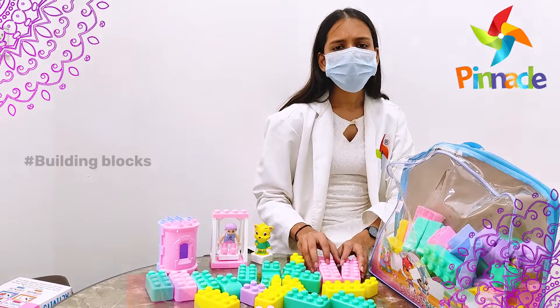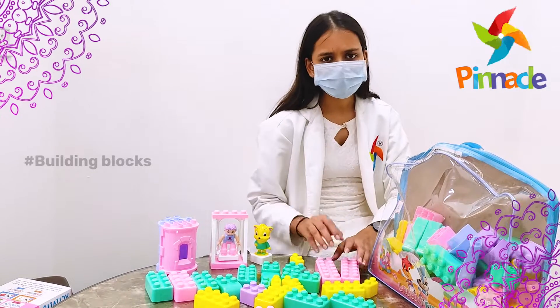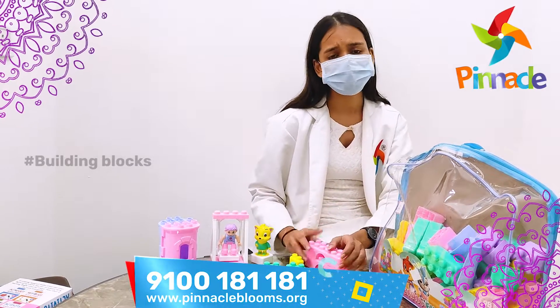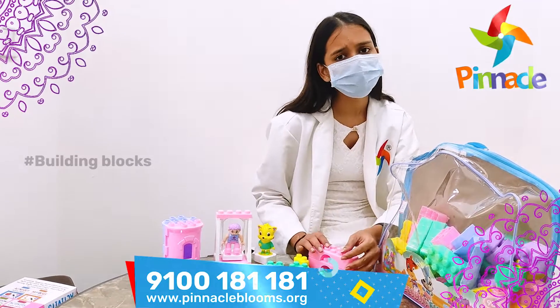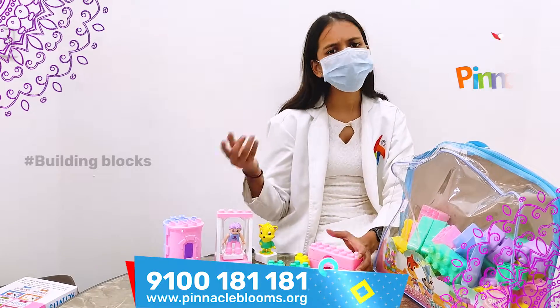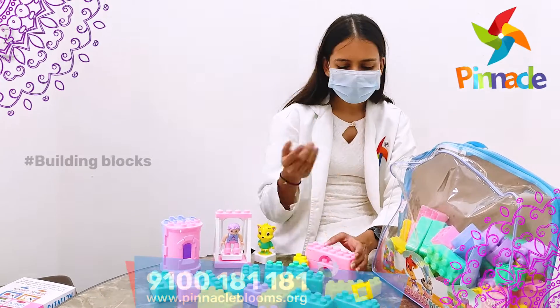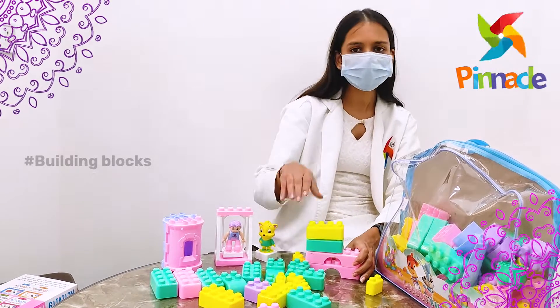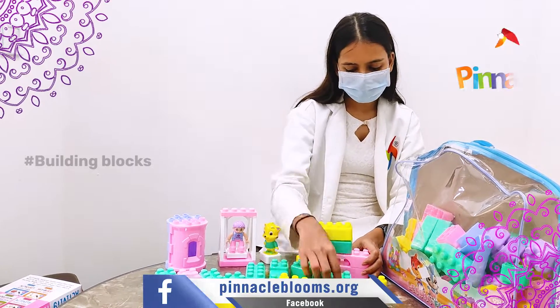You can definitely try this. Just keep it in front of your kid and tell them to create something. It is not necessary to follow a particular design. You can just give it to them and ask them to form whatever they wish — they just think and start building, start making something.